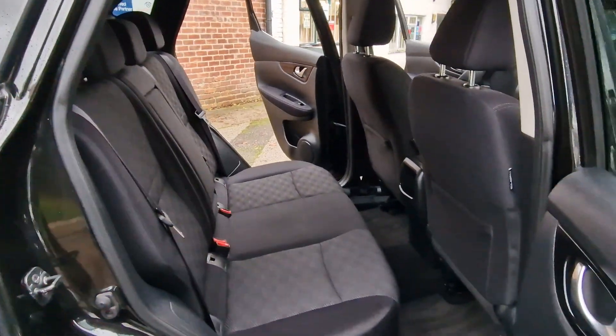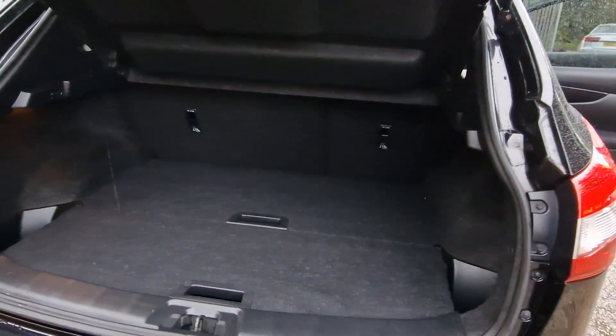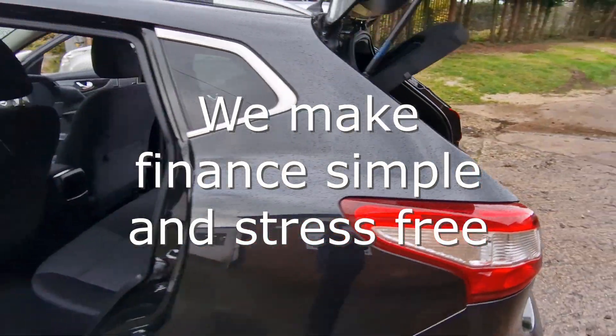We are also partnered with Close Brothers Motor Finance and Evolution Funding, so we make financing your car quick and simple and offer very competitive interest rates. We also welcome Zuto and Car Finance 24-7 customers.